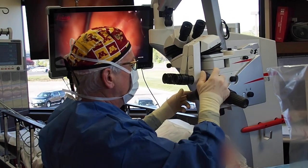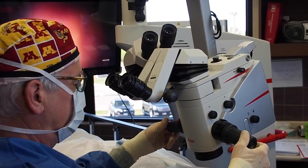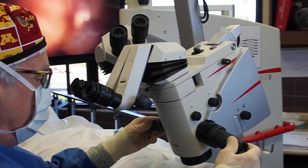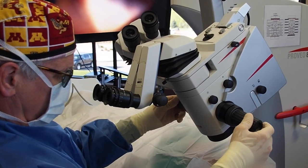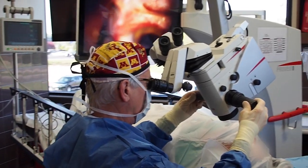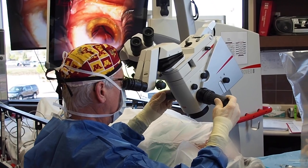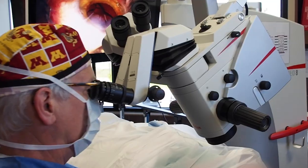It's got auto tilt, so when I want to do my angle procedures and I adjust the microscope, I hit a button. The microscope will adjust. While it's tilting, I can make other adjustments in the microscope, and it makes the whole positioning and change of position, patient positioning process so much easier.